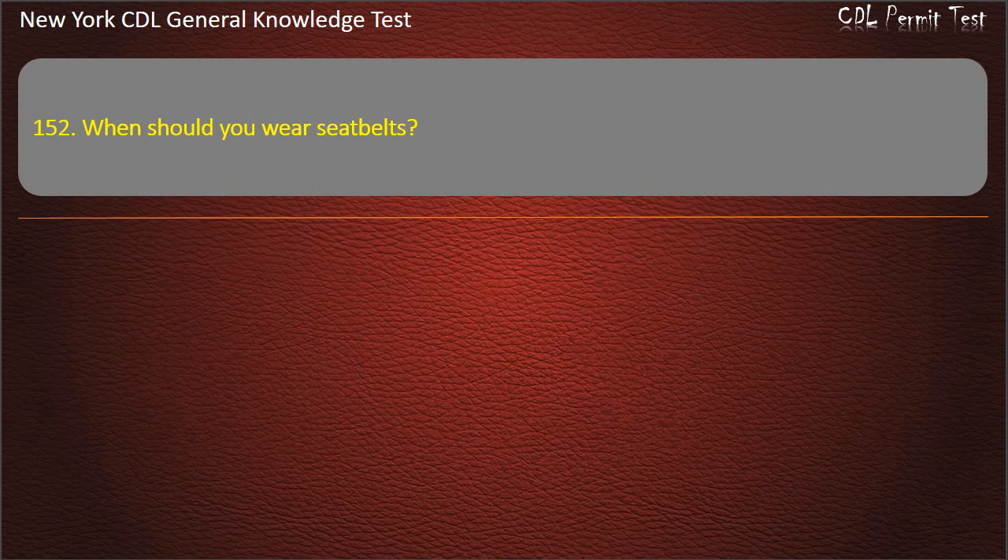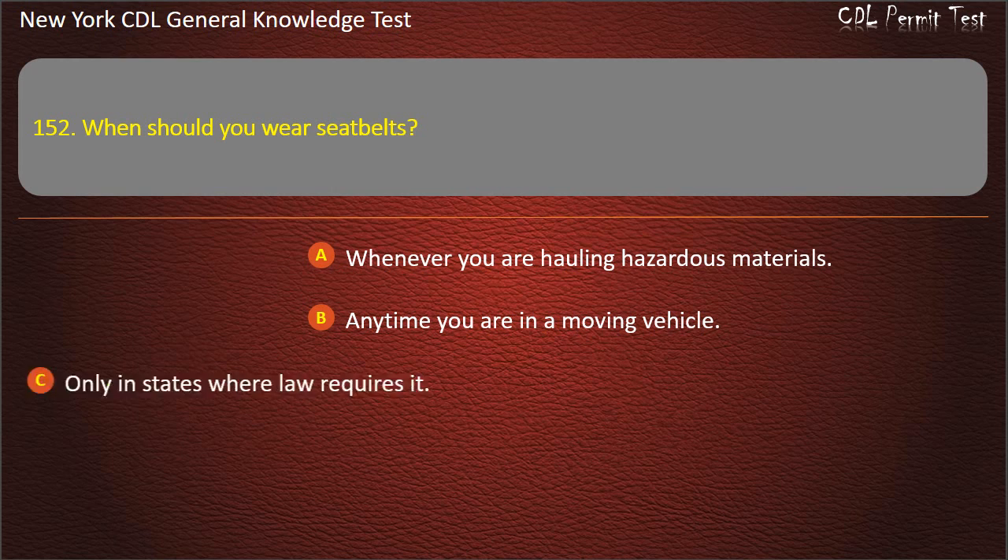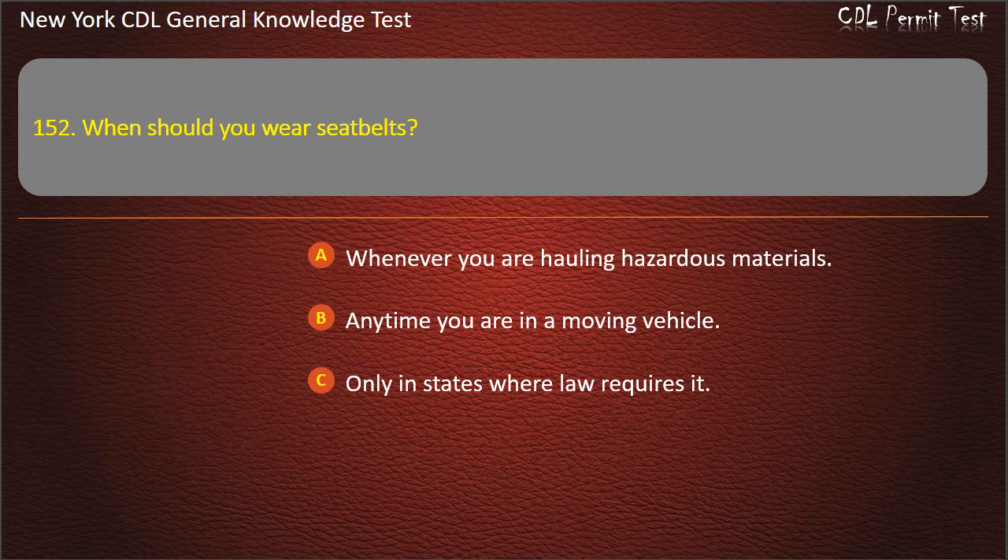Question 152. When should you wear seat belts? Whenever you are hauling hazardous materials. Anytime you are in a moving vehicle. Only in states where law requires it. Answer: Anytime you are in a moving vehicle.